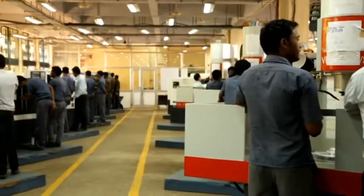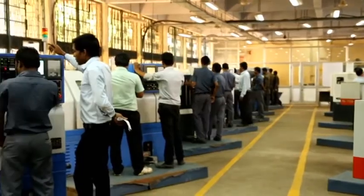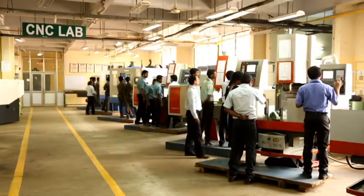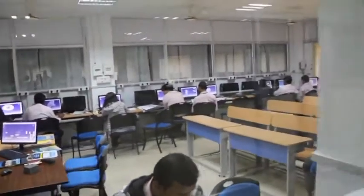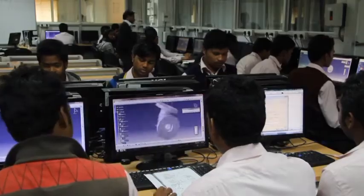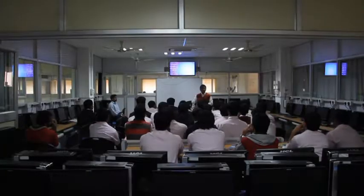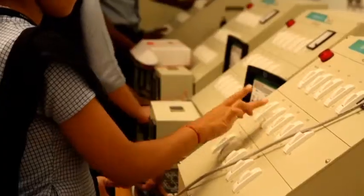CTTC Bhubaneswar is enriched with world-class infrastructure — more than 50 CNC machines, 150 conventional machines, and 2,000 latest configured computer systems are installed to offer the best training to future technocrats and to produce highly critical components.